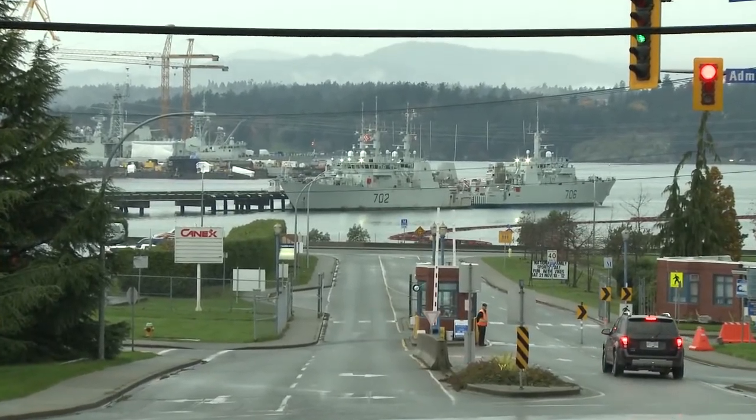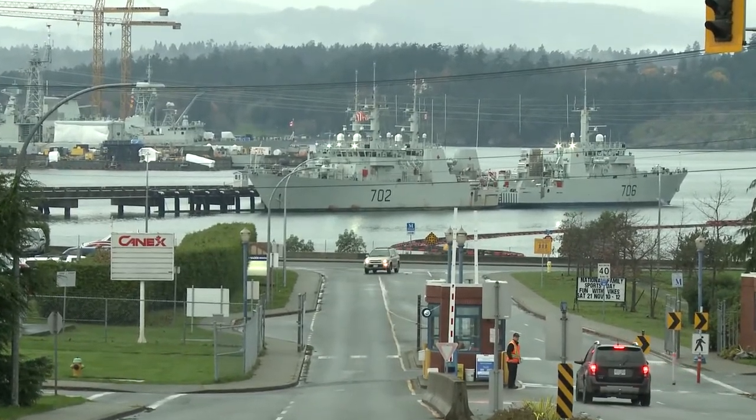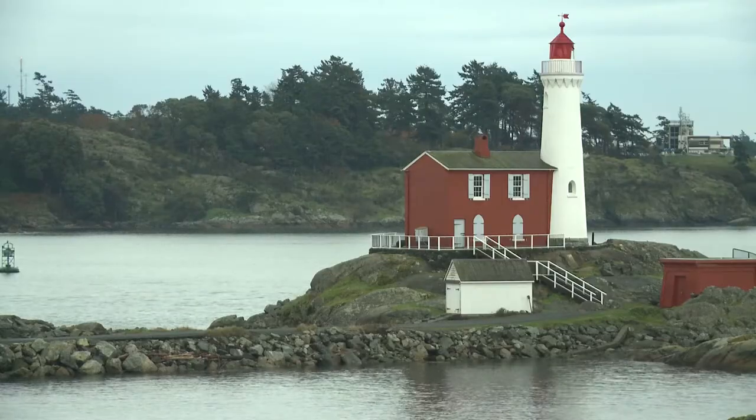Esquimalt Harbour is Canada's important West Coast Naval Base, prior to that a British base. Behind us we see the twin six-pounder gun which we see in the Second World War. And beyond that, at the entrance to the harbour, is Fisgard Lighthouse which has stood there since 1860.